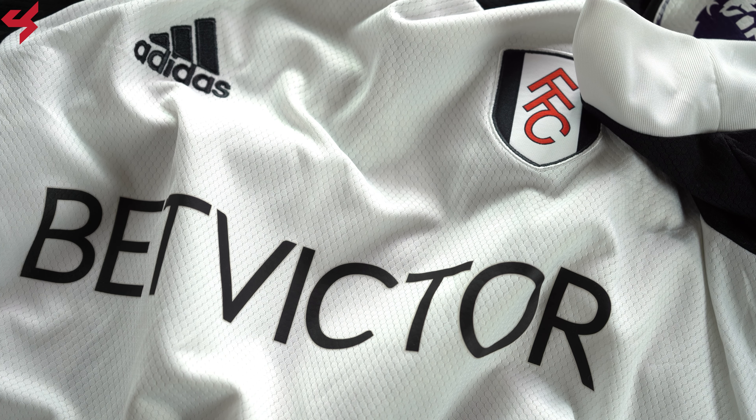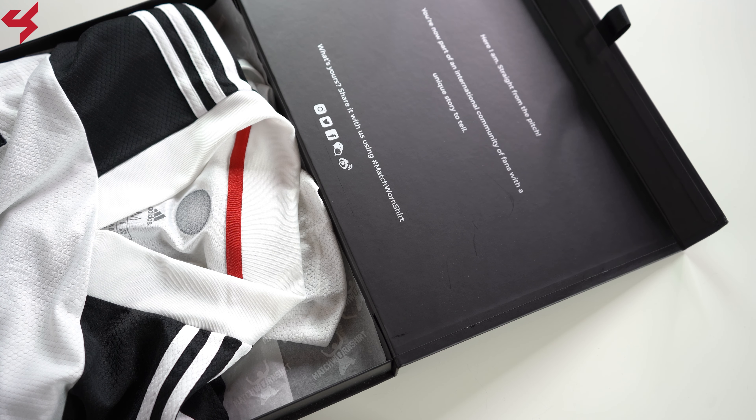The way Match Worn Shirt works is fairly simple. You bid on open auctions and the funds support many great club foundations and other charities.